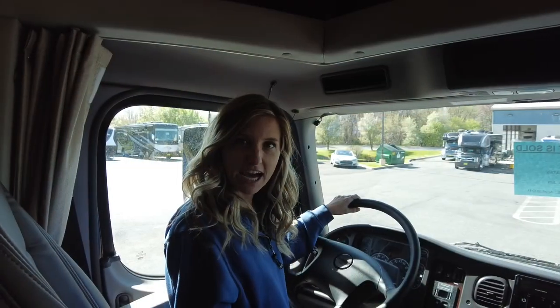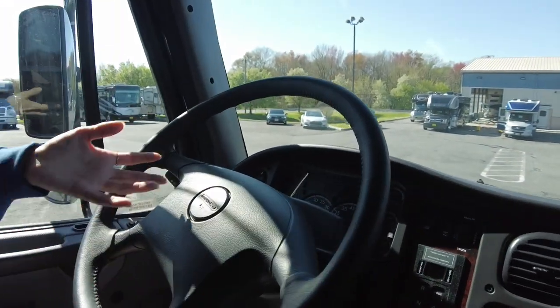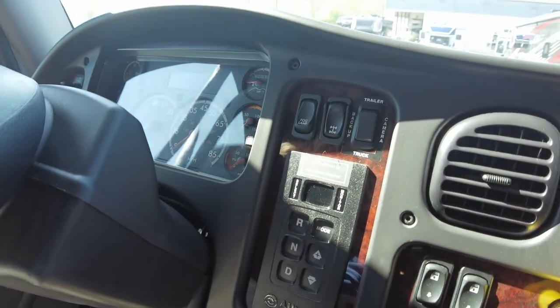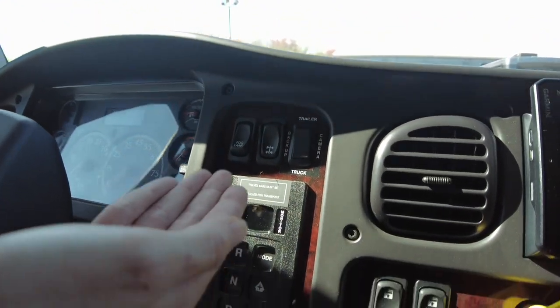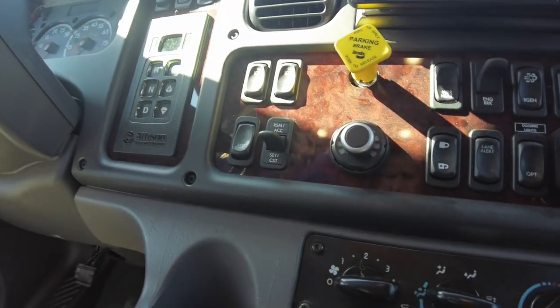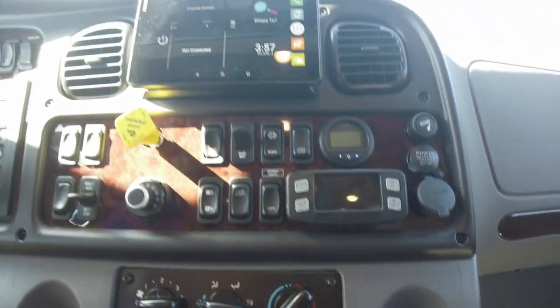Here I am in the front cab. Everything in this unit is standard to a Freightliner truck if you are familiar with them — it's going to have your speedometer, your RPMs, all that standard stuff. Then here is your Allison transmission; it also does have controls if you plugged in a trailer. Here are your controls for your windows, your mirrors are heated, and your engine brake.